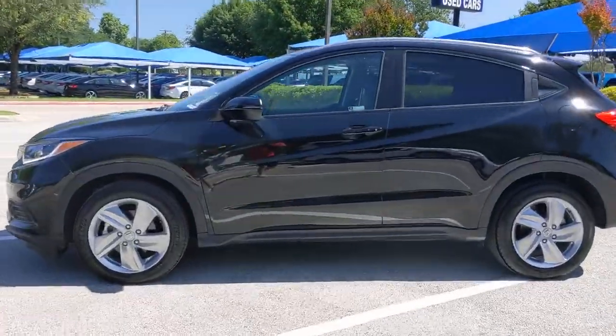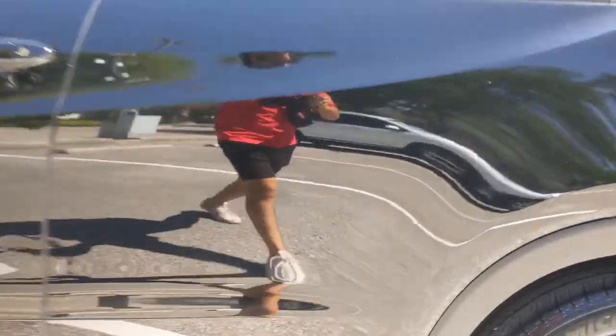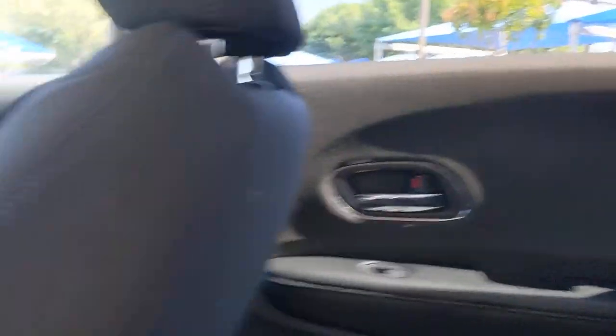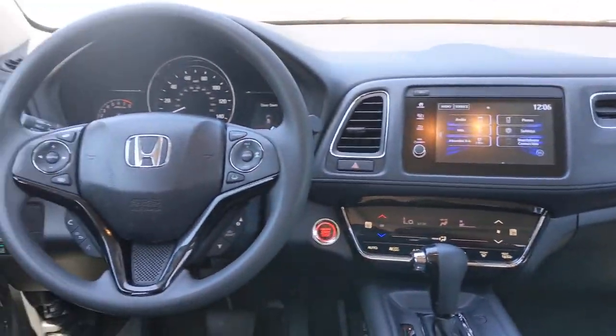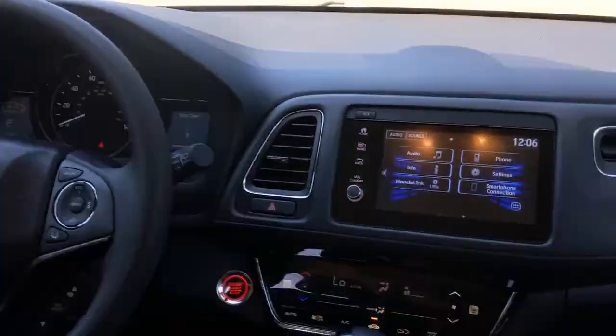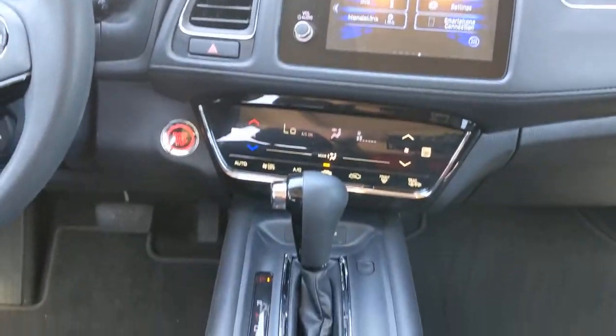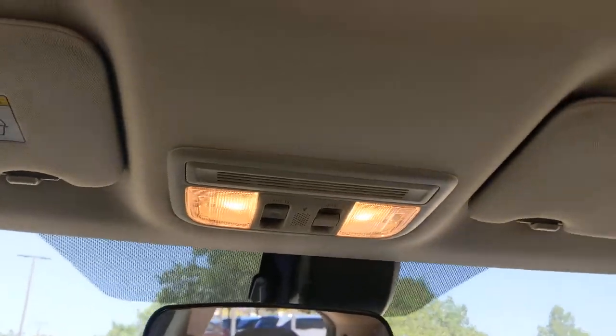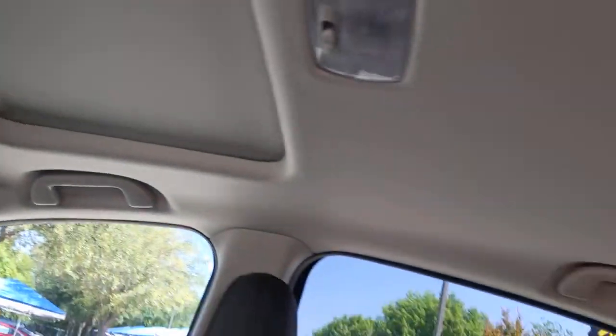This practical, comfortable mini-crossover was designed with your active lifestyle in mind. These are just some of the great options this vehicle comes with: keyless entry, sunroof/moonroof, backup camera, fog lamps, lane keeping assist, adaptive cruise control, keyless start, satellite radio, heated mirrors, and heated front seats.